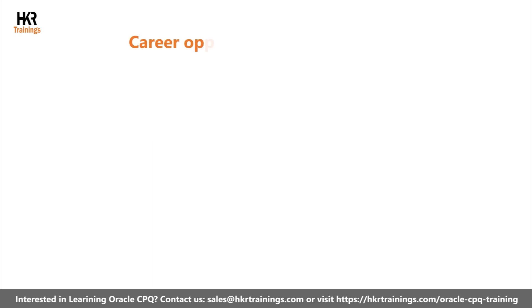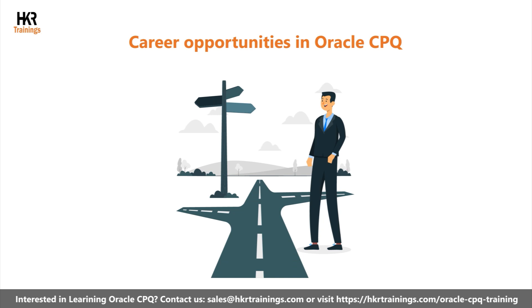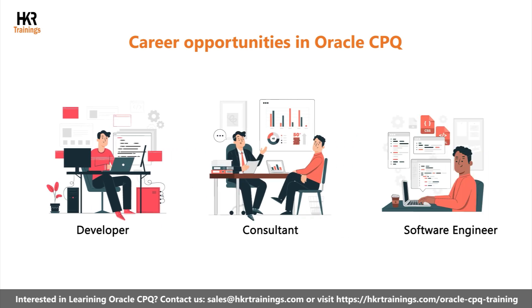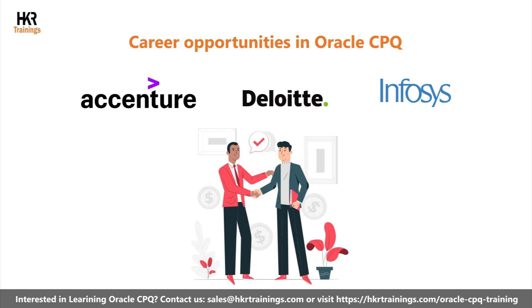Let us focus on career opportunities in Oracle CPQ. Having excellent Oracle CPQ skills, you can explore multiple career opportunities. The popular job roles are Oracle CPQ developer, consultant, and software engineer. Many giant companies like Accenture, Deloitte, Infosys, and others hire Oracle CPQ professionals.